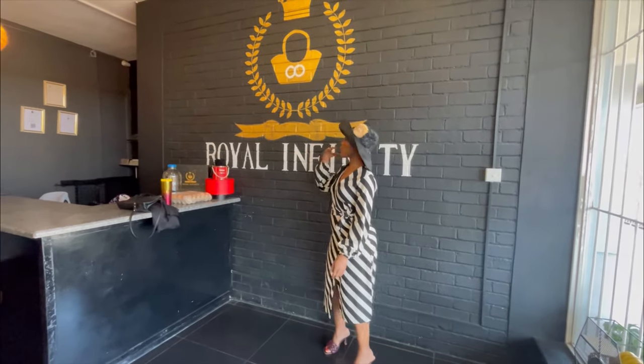Today I am at Royal Infinity. They've got amazing handbags and guess what — everything is actually made here in Bulawayo. I'm just going to show you around; I'll put all the details and their location in the bio, and if you want to follow them on social media I'll put that in there too. Let's have a little tour.